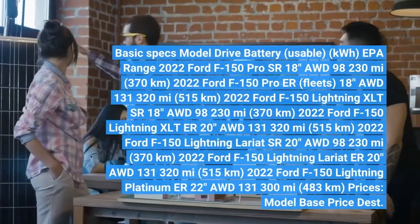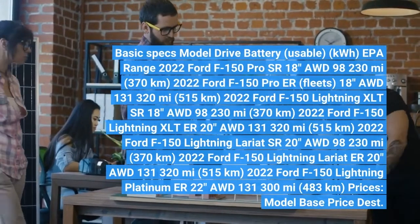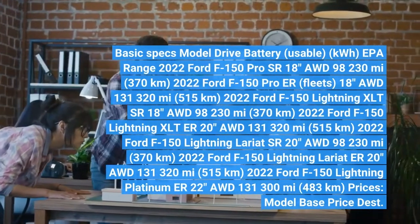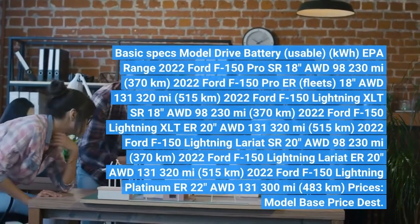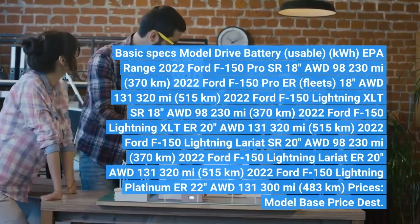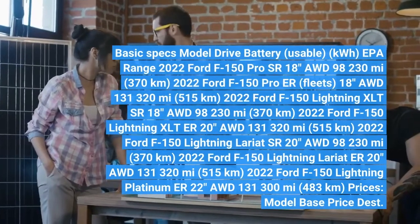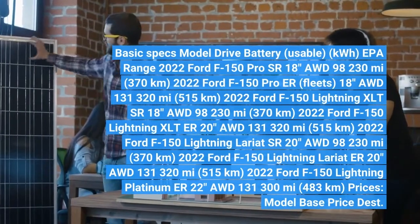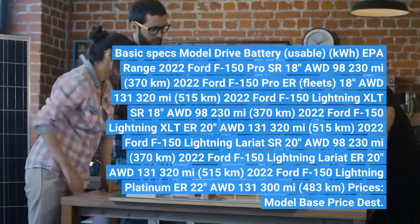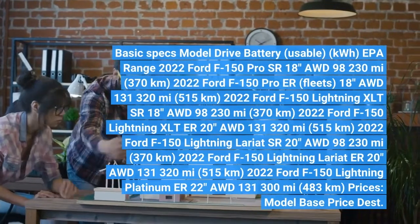Basic specs — model, drive, battery (usable kWh), EPA range. 2022 Ford F-150 Pro SR, 18-inch, AWD, 98 kWh: 230 miles (370 km). 2022 Ford F-150 Pro extended range, 18-inch, AWD, 131 kWh: 320 miles (515 km). 2022 Ford F-150 Pro extended range Platinum, 18-inch, AWD, 131 kWh: 320 miles (515 km).